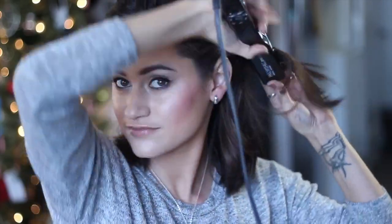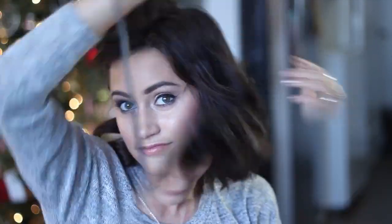I kind of like to do the waves all in the same direction — that's what I've been doing lately. I'm pointing the flat iron away from my face so it creates the curls going away, giving that windblown effortless look. I'm just going to speed things up here since I'm doing that all over my head.